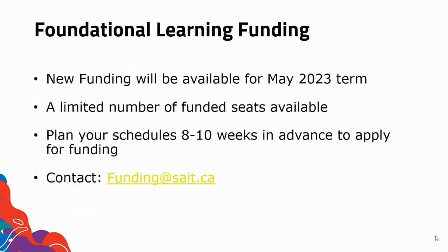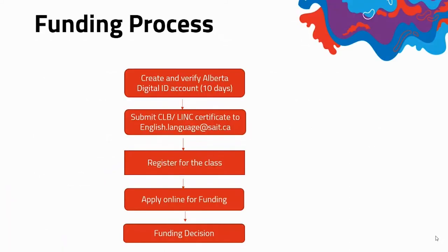For next year, our new funding will be available for the May 2023 term. Please keep in mind that there are a limited number of funded seats available. Plan your schedules 8 to 10 weeks in advance to apply for funding, and contact funding at SAIT.ca if you have more questions. This is our funding process. As you can see, you start off with creating and verifying your Alberta digital ID account, and working through the steps will help you arrive at a funding decision.